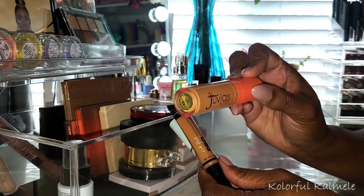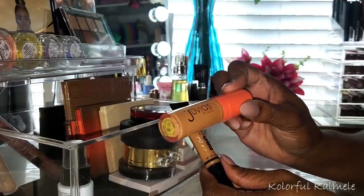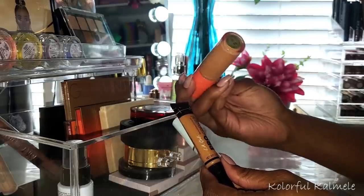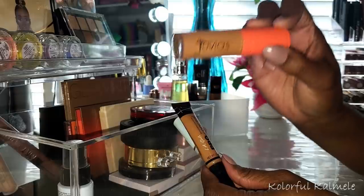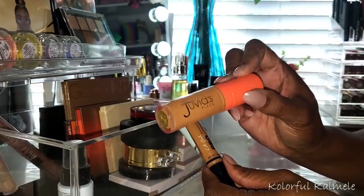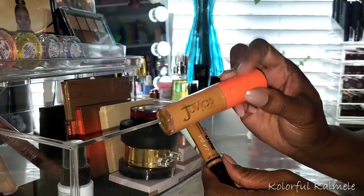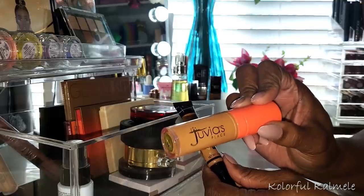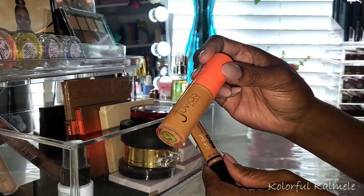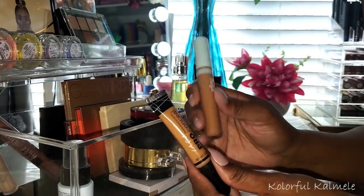For concealers — my Juvia's Place concealer isn't supposed to be in here because I didn't pull it; it always stays on deck. It's honestly my favorite concealer. Some people don't care for it but it works perfectly for me — shade 11, always comes through clutch. I never have any issues using it, can use a lot or a little. But it wasn't officially pulled for this stash.